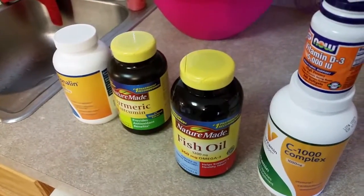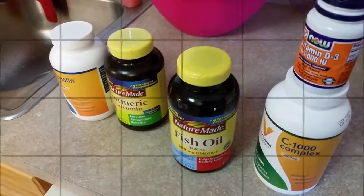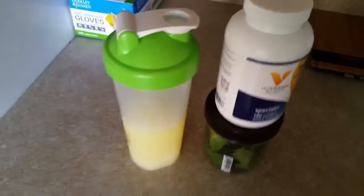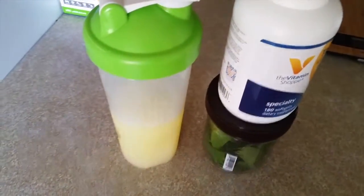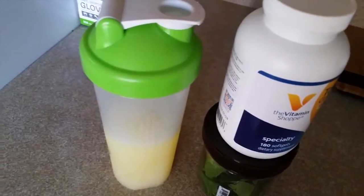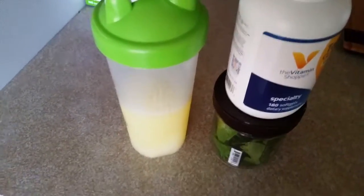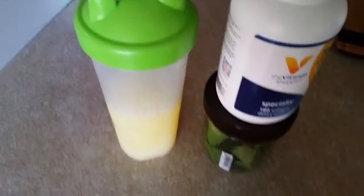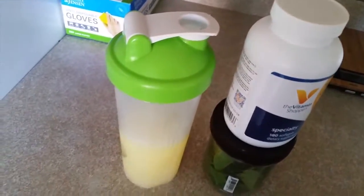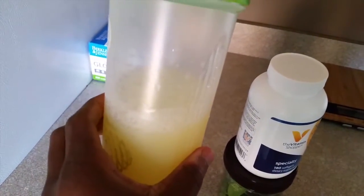I'll check back in when I get ready for my next meal at about 11:30. Alright ladies and gentlemen, checking in on my second meal — it is about 11:30. I do a lot of liquid nutrition because when I'm dieting and cutting I don't like to have a lot of heavy meals. I've got 12 ounces of egg whites — 360 grams — to keep my protein up.